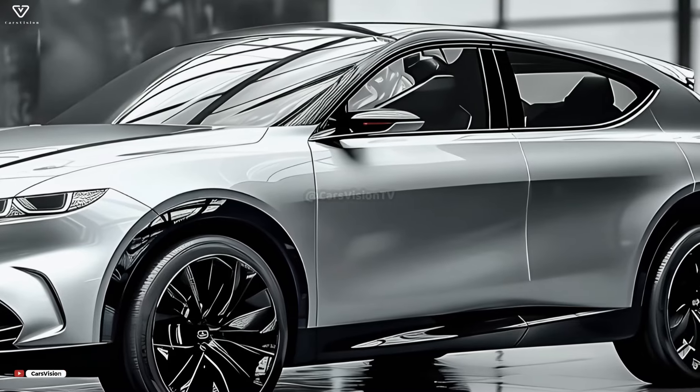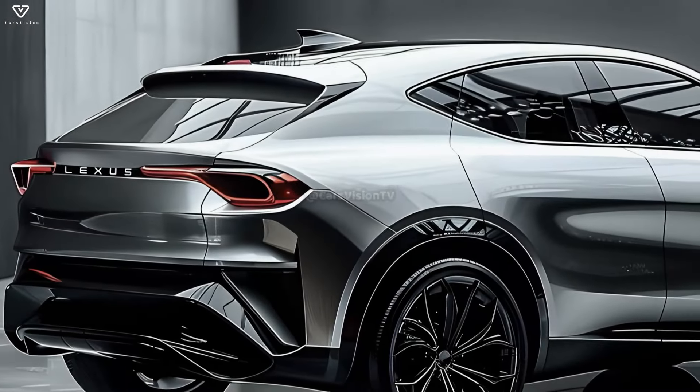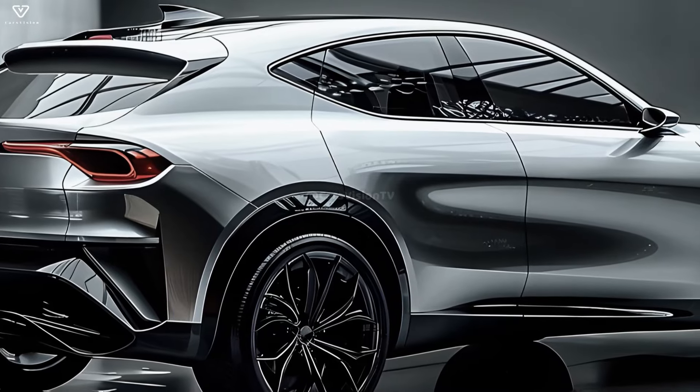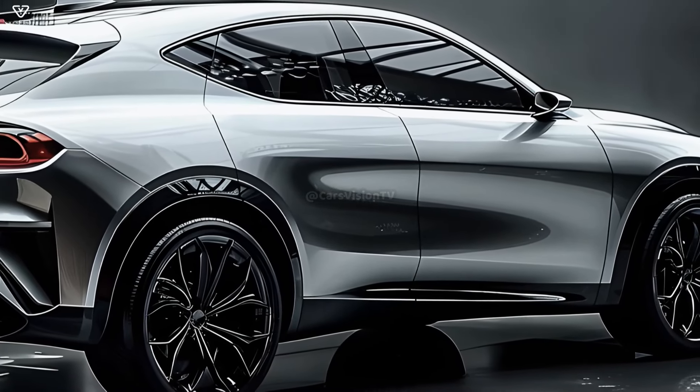The NX 350 hybrid has been the most reliable and enjoyable choice thus far, due to its reasonable price and great gas mileage. By 2025, Lexus hopes to have unveiled their NX 450h+ F Sport Handling crossover SUV.